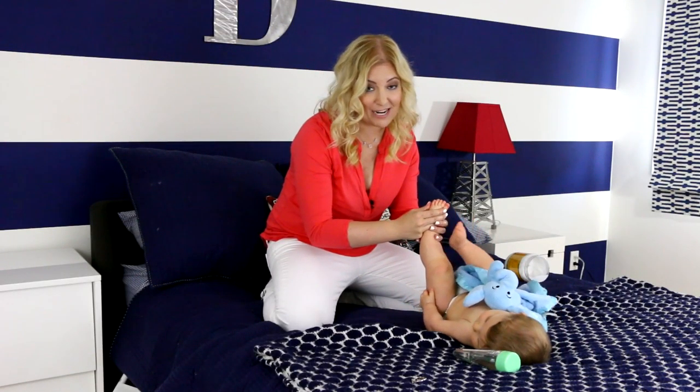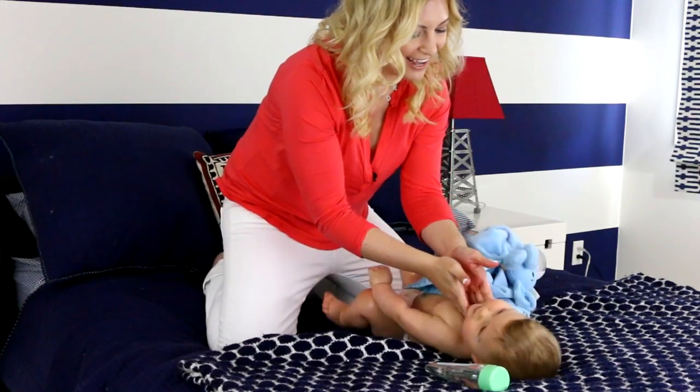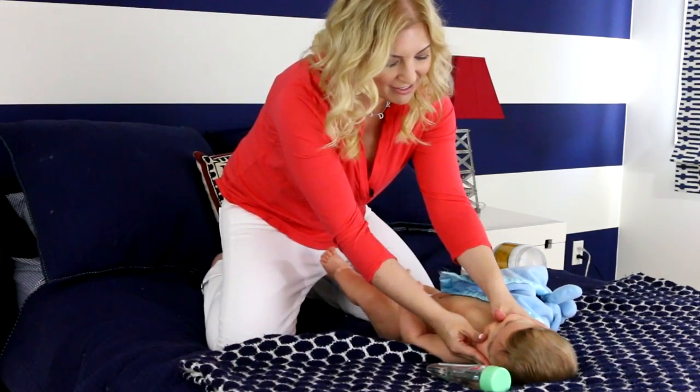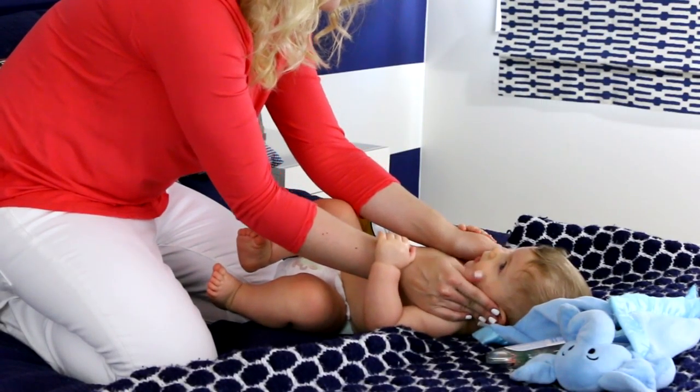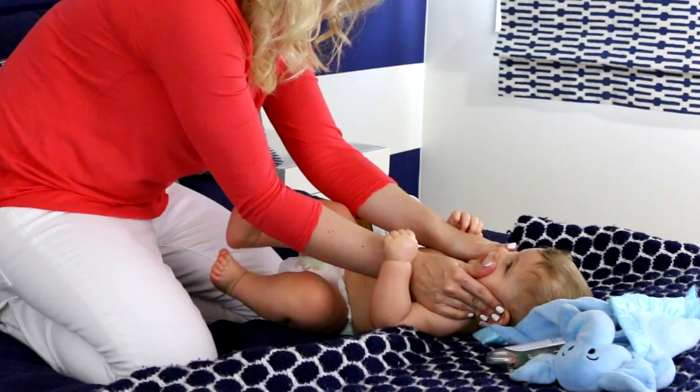It's a great way to soothe your baby down for sleeping. Jason loves when I massage his neck and his face. All you do is take your hands like this and massage the cheeks out, under the eyes, and the neck.